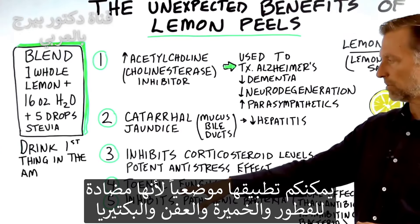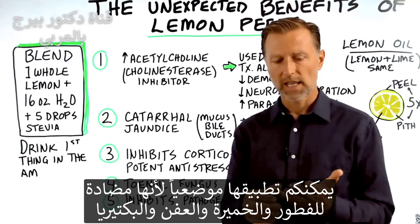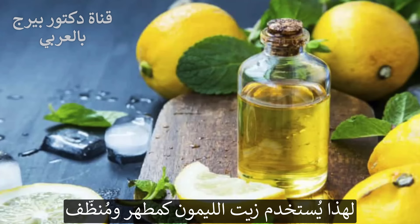Number four, another unexpected benefit: toenail fungus. You can apply it topically because it's really good as an antifungal, anti-yeast, anti-mold, and antibacterial agent. That's why lemon oil is used as a disinfectant — you can actually clean with it.